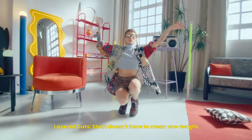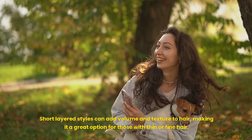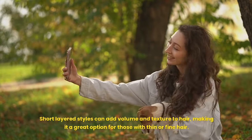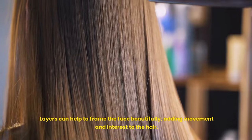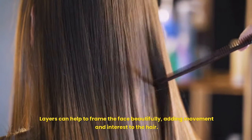Layered cuts: short doesn't have to mean one length. Short layered styles can add volume and texture to hair, making it a great option for those with thin and fine hair. Layers can help to frame the face beautifully, adding movement and interest to the hair.